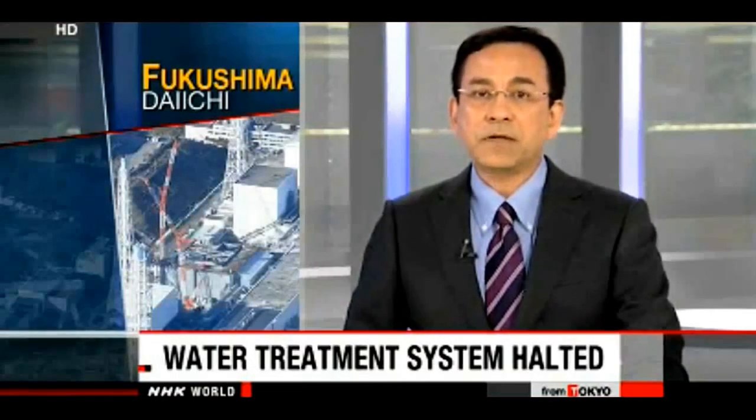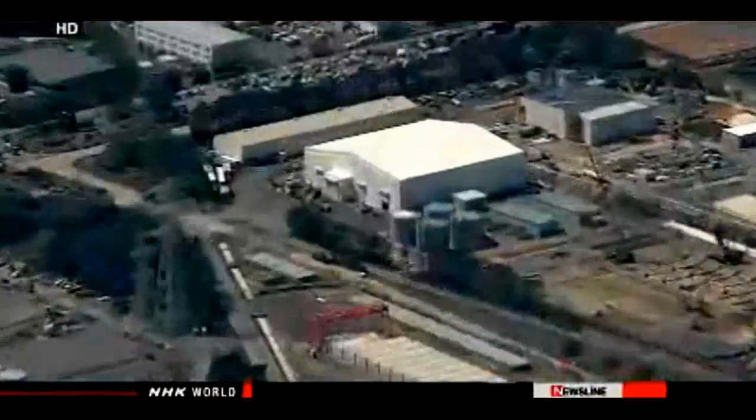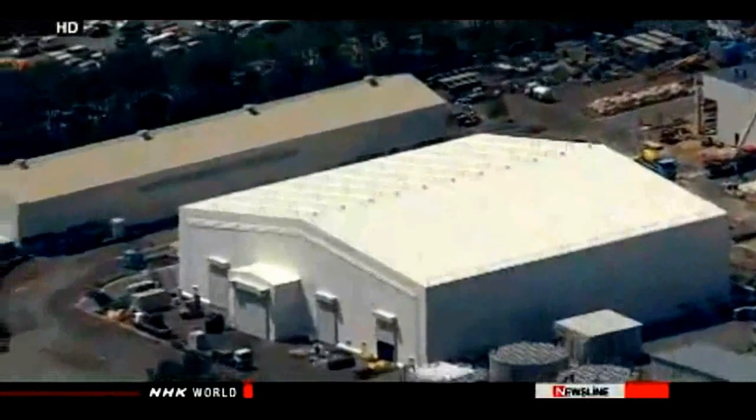Workers at the crippled nuclear power plant in Japan's Fukushima prefecture have shut down a key water treatment system for the third time in three months. Officials at Tokyo Electric Power Company say they shut down one of the three lines of the Advanced Liquid Processing System, or ALPS, on Saturday morning.